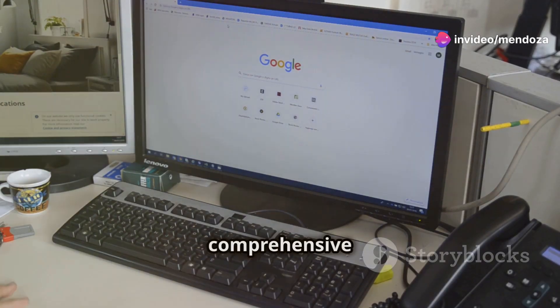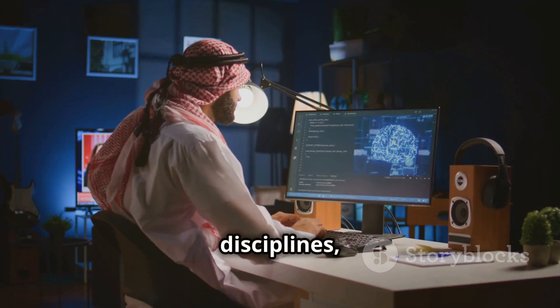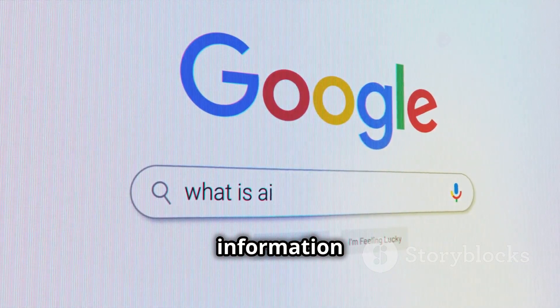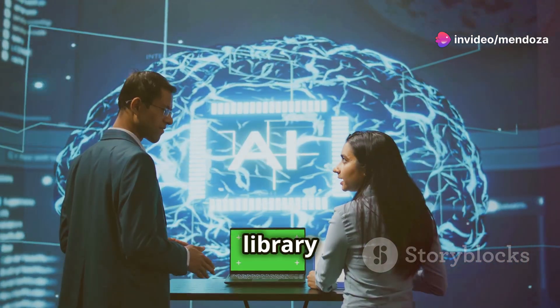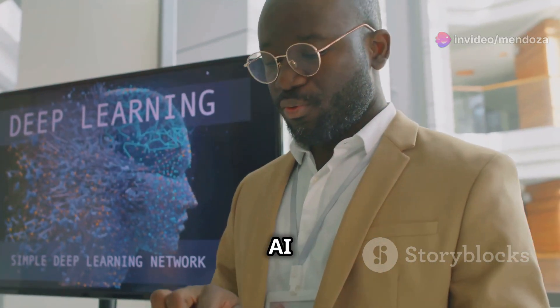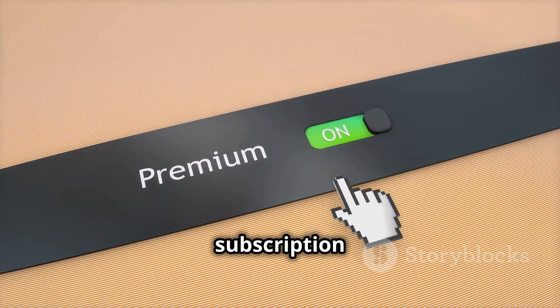Google Scholar is a comprehensive search engine for academic literature. It covers multiple disciplines, including AI and computer science, and provides citation information and links to related articles. IEEE Xplore is a digital library of technology-related content. It includes many AI and machine learning papers, though some content requires a subscription or payment.